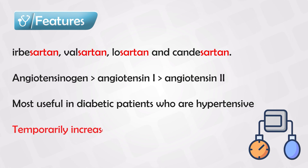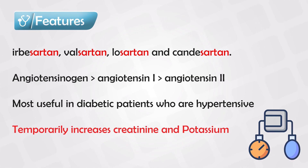Just like ACE inhibitors, they can cause an increase in creatinine, and this goes back to normal in a couple of weeks. They can also cause hyperkalemia.